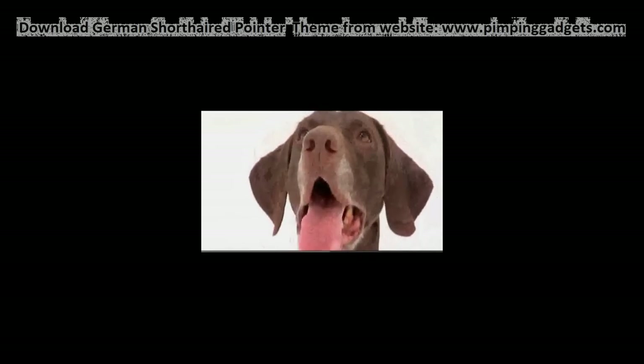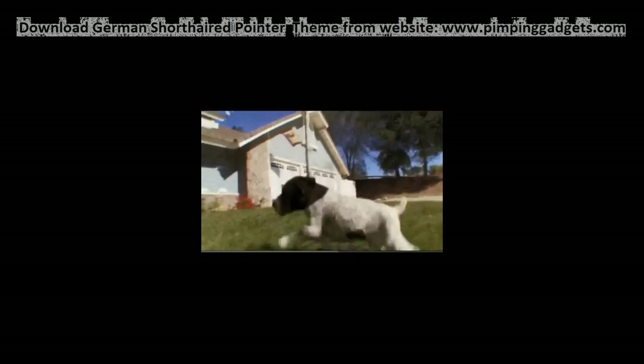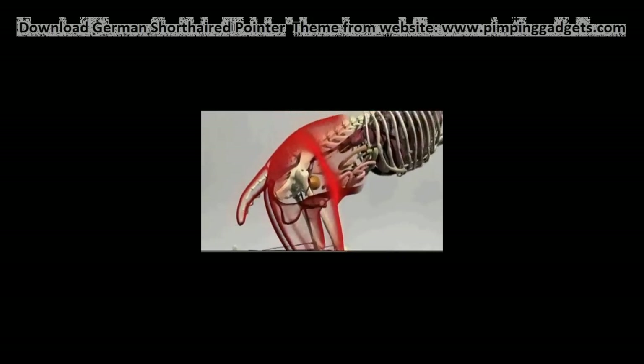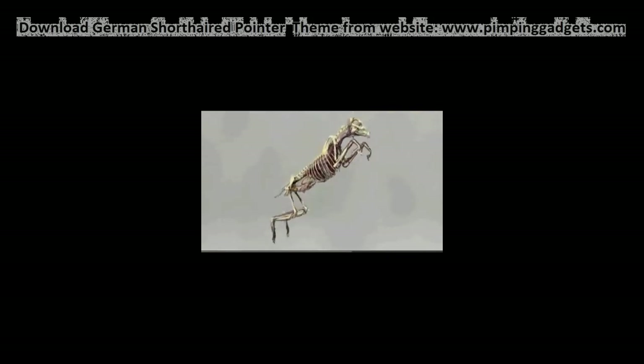Have you seen this dog jump? German Shorthaired Pointers are among the most hyperbreeds that I've ever dealt with. They are great at dog sports — they're amazing athletes. They can run and run and run. German Shorthaired Pointers are built to jump. They're very lean, putting less stress on their joints. Their power comes from their strong haunches, allowing them to launch themselves both up and out.